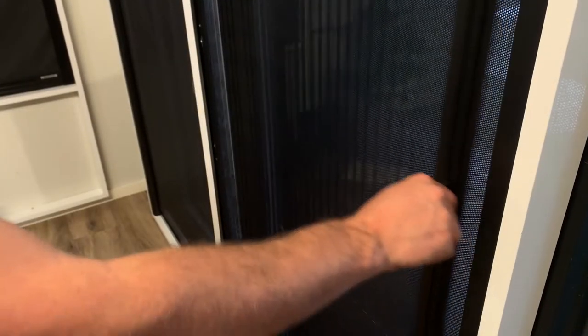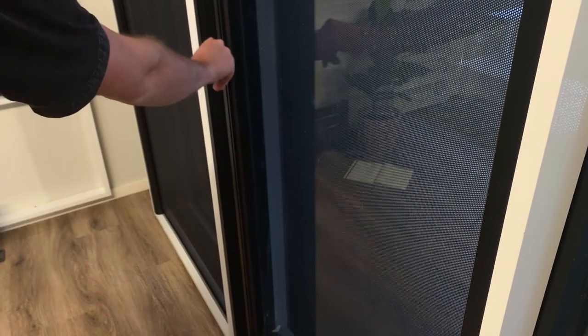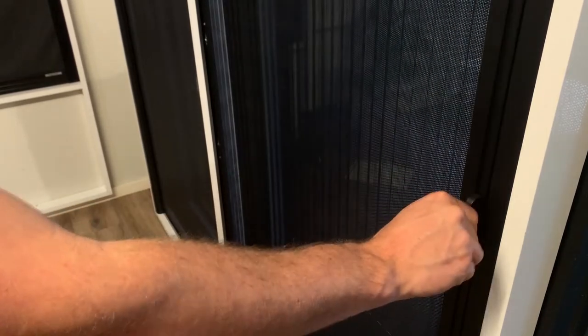Retractable screens are available in either a soft-close system or a multi-close system. The multi-lock soft-close system enables the screen to be partially locked halfway, so it can be left partially open, and it comes with a 7-year warranty.